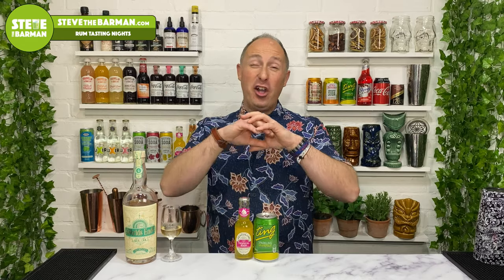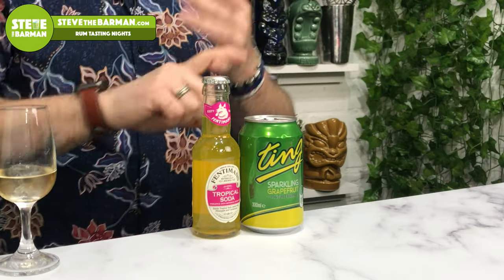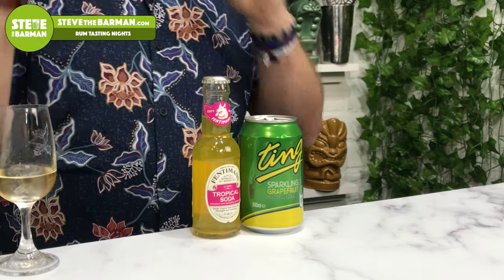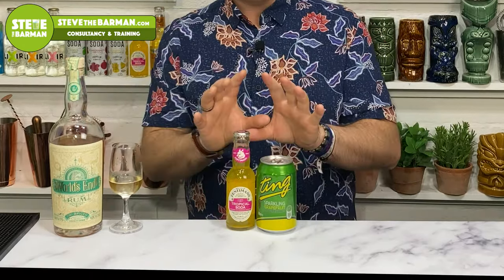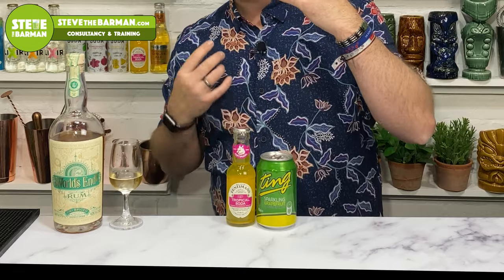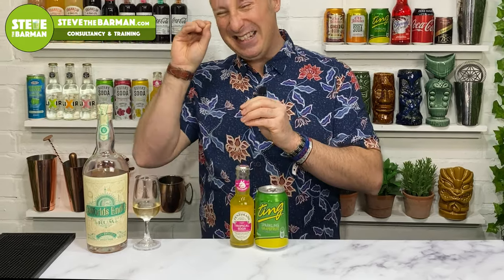The final two mixes I couldn't split. They're not quite as nice as the Coke, ginger ale or ginger beer, but they are lovely alternative drinks. We've got Fentimans Tropical Soda and Ting Grapefruit Soda — the grapefruit works very, very well. For a completely different flavour, the tropical has pineapple, hints of juniper, a bit of cardamom, and pear extract. Really lovely, but those are more of your traditional spiced rum or rum mixes — your Cokes, your gingers, that kind of thing.